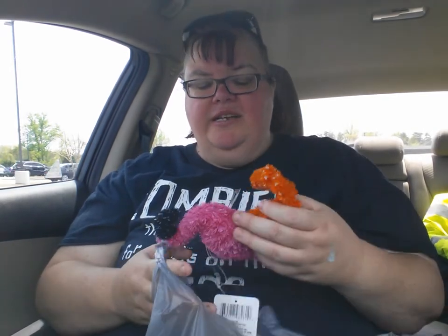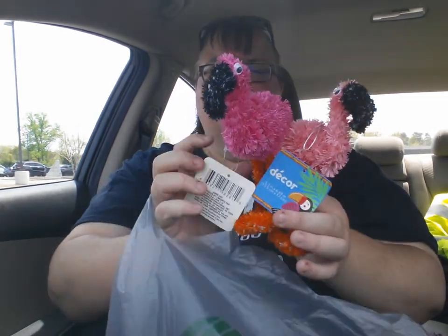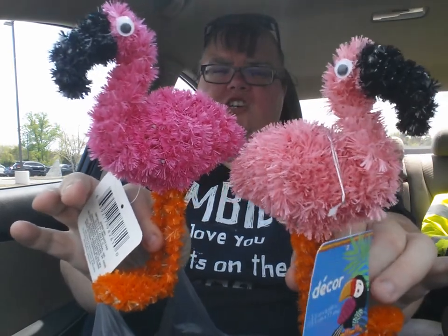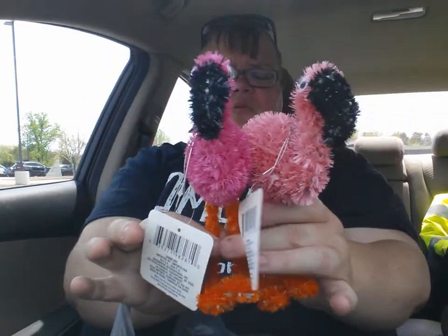Eric asked if I grabbed these and I said no, but then I realized, dummy, you came here for Alice in Wonderland! So I got the flamingos — just because they were Alice in Wonderland — to put in my fairy garden. I got the lighter one and the darker one.